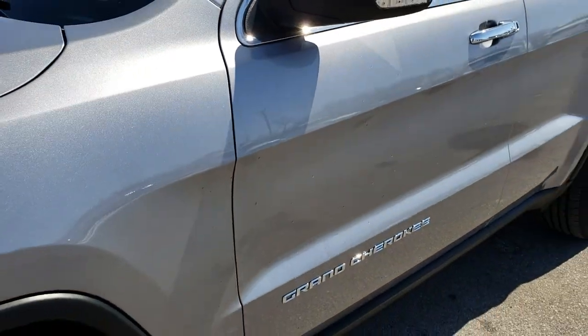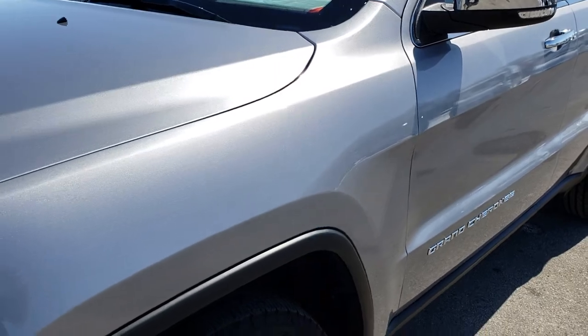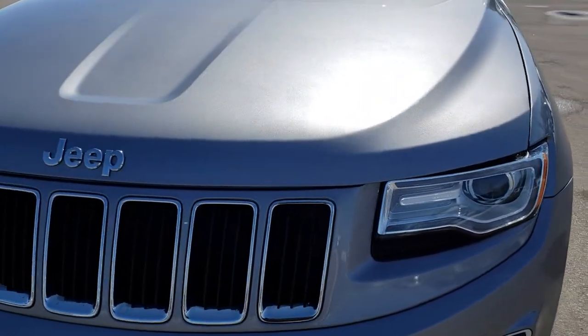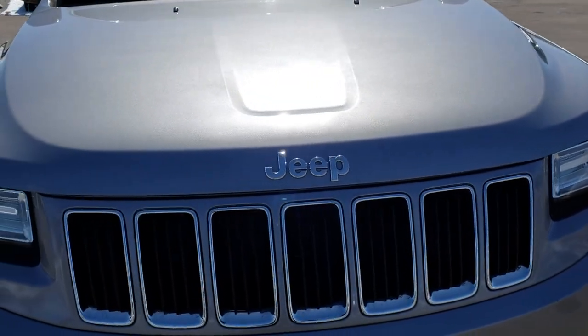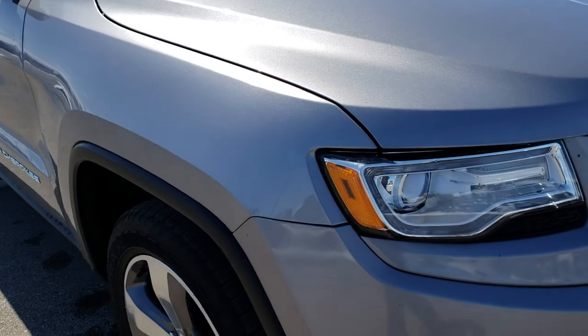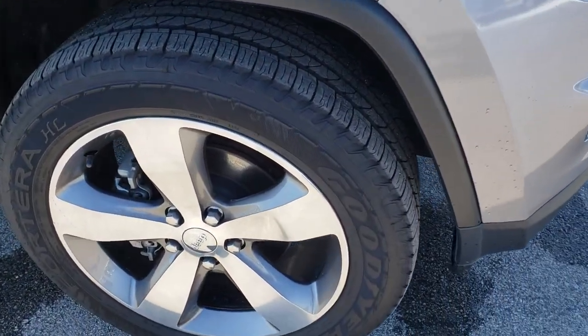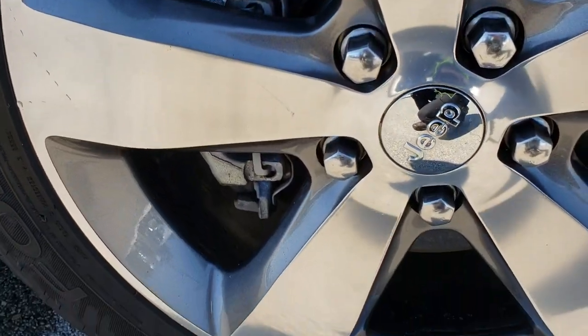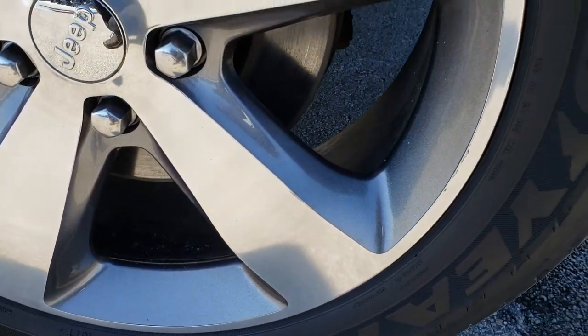It has Goodyear Forterra 265-50R20 tires and these tires have right around 50 to 60 percent of the tread left. Billet silver is the color. We shoot all of our videos in 1080p, so if you have HD capabilities on your computer, tablet, or smartphone, turn them on right now because it is like you are right here looking at the Jeep with me.